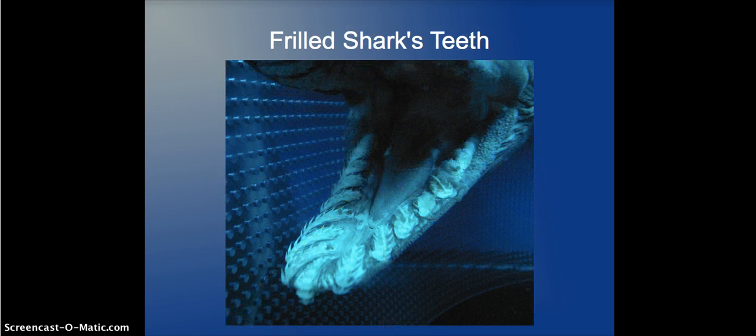This is the Frilled Shark's teeth. It's hard to describe — it just looks mean. You definitely would not want to get bitten by one of these sharks because they just hold you and you're not going anywhere. If you tried to rip it out, you'd open a bigger wound and be more injured.